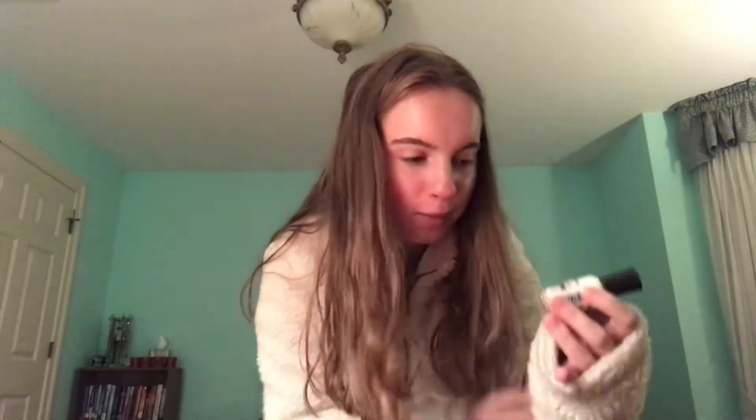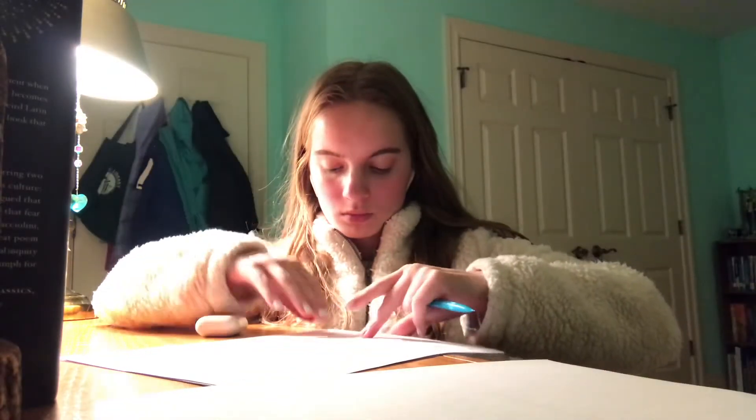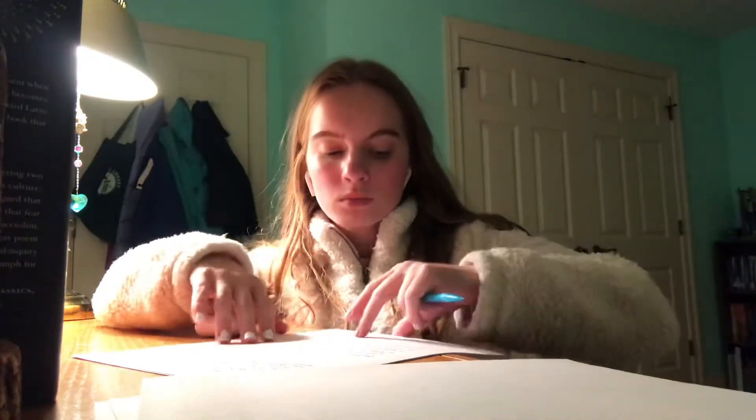Since today is a relaxation day, I'm going to be painting my nails white. I was thinking black but decided to go with white. My nails are now painted and dried, and I did get some work done as well.